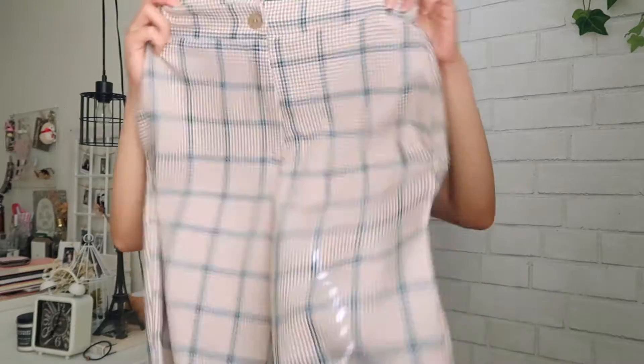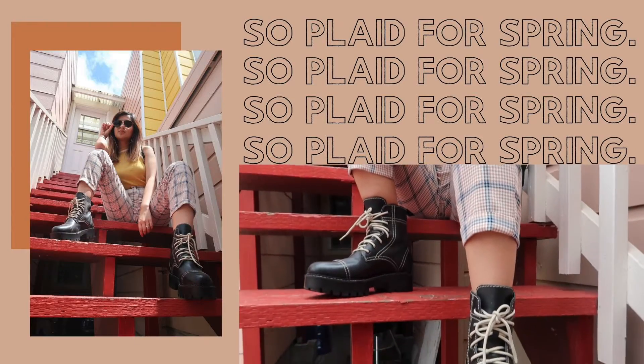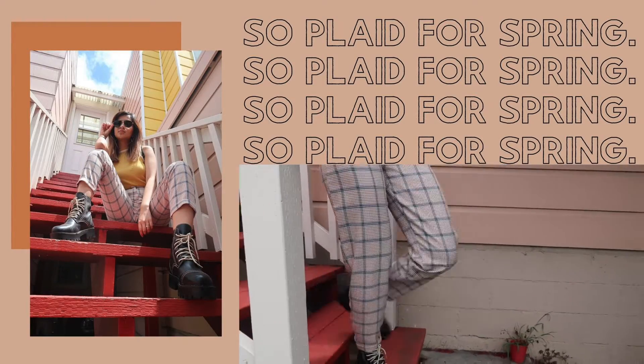So next I'm gonna move on to the things that I got from Nasty Gal. First thing that I got is this pair of plaid pants and this is like a spring version of plaid pants. I absolutely adore the light shade of blue, caramel,